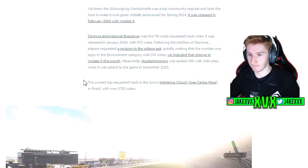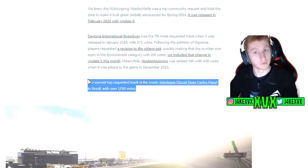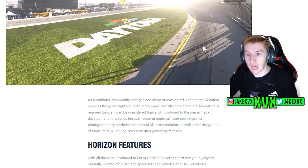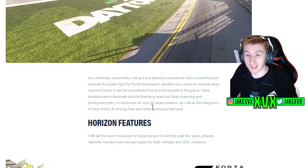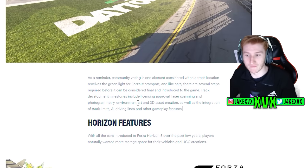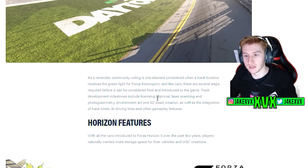They name drop Brazil here, saying that the current top requested track is the iconic Interlagos circuit in Brazil with 1,750 votes. It's quite interesting that they've name dropped this track — perhaps they are working on it, perhaps it's a little hint. Just like with cars, they remind us that community voting is just one element — they've got to scan the tracks, get licensing, laser scan the circuit, handle environment art, 3D asset creation, integrating track limits, and AI driving lines. It's a nice insight to the work that goes on behind the scenes.